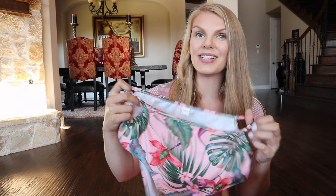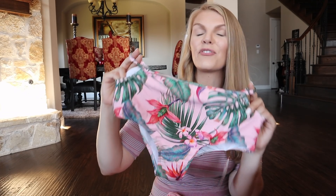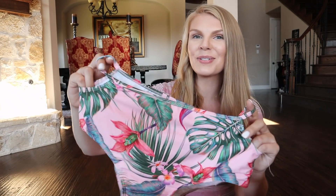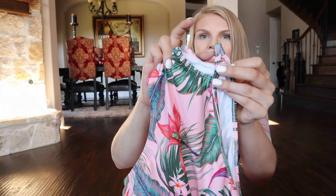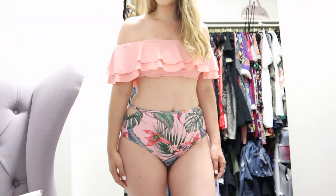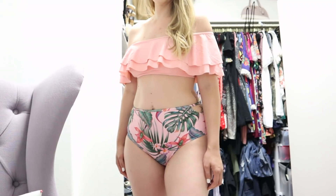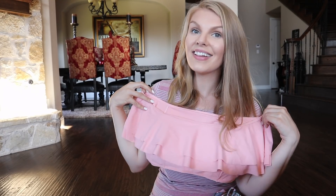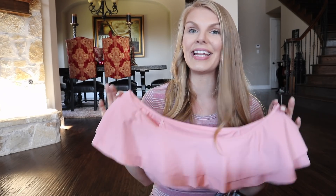This next bathing suit is from Yaffe Fashion — it was sent to us, and I absolutely freaking love it. It's a matching family set, so we all can twin, which I'm super excited about. I love the pattern of it. They're high-waisted and have this little opening on the side, which I think is super flattering. This top is one of my favorites because it goes off the shoulder, is super flattering on the neckline, and keeps everything covered.